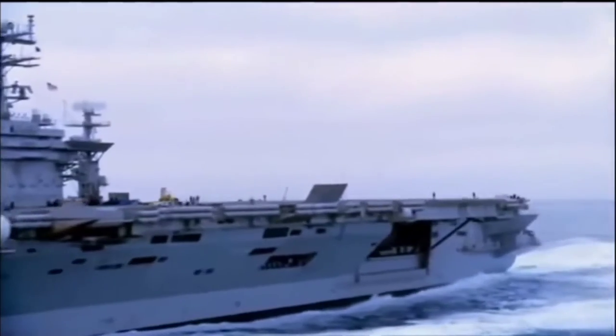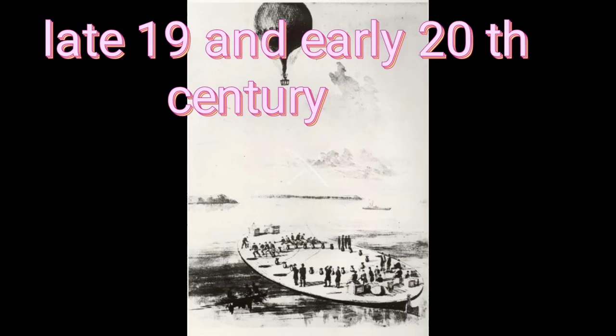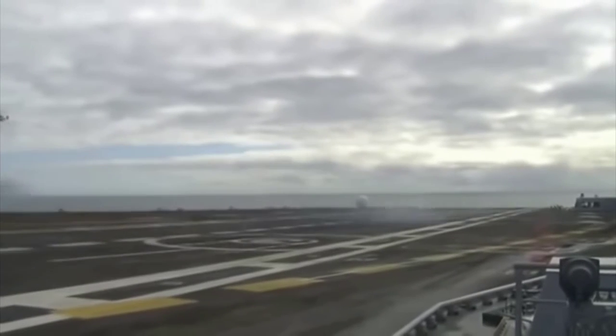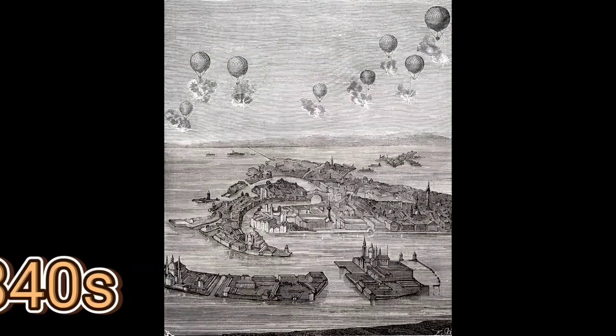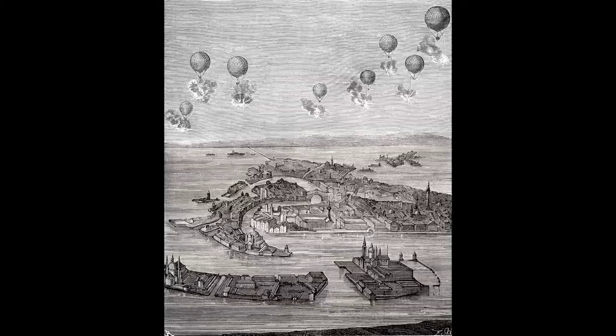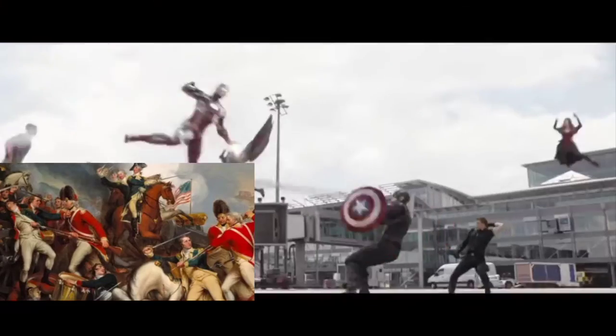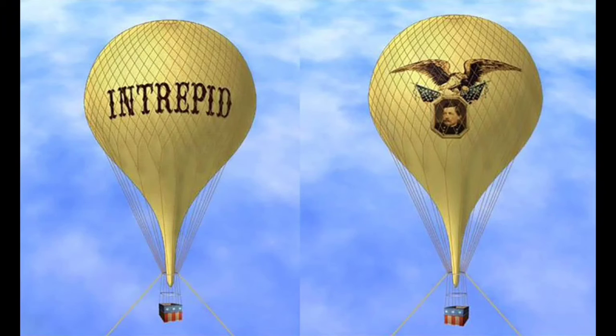The aircraft carrier's beginning dates back to the 19th century, where floating barges were used to anchor hot air balloons for observation purposes. In the 1840s, the Austrian Navy used hot air balloons in a failed attempt to drop bombs on the city of Venice. During the American Civil War, the United States used gas-filled balloons for long-distance observation of Confederate forces.